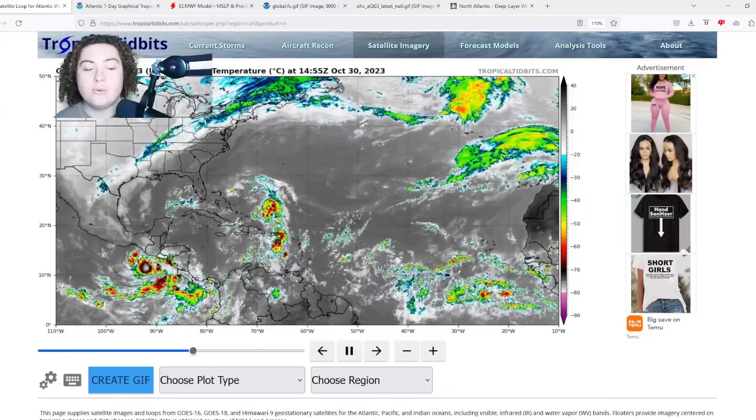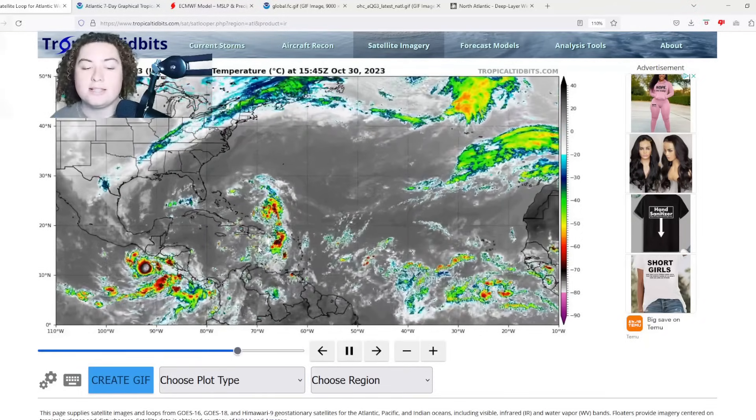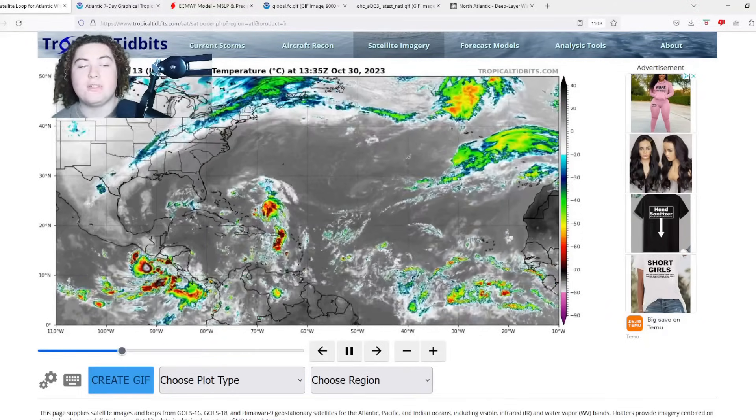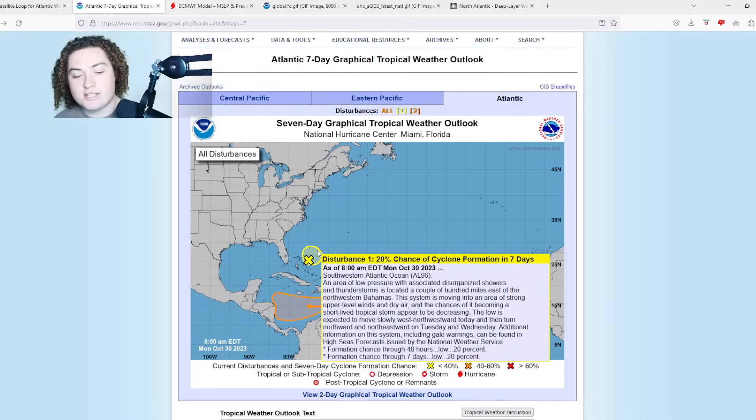We have a huge new update on that AOI that's in the Caribbean Sea right now. Here's what Invest 96L looks like: 20% chance of formation in the next 48 hours, 20% chance in the next seven days. An area of low pressure associated with disorganized showers and thunderstorms is located a couple hundred miles east of the northwestern Bahamas. This system is moving in an area of strong upper-level winds and dry air, and the chances of it becoming a short-lived tropical storm appear to be decreasing.